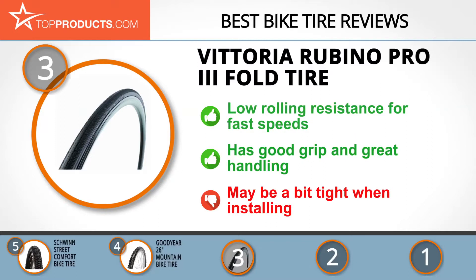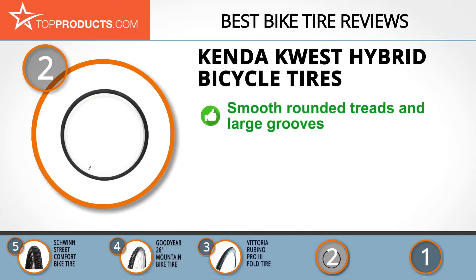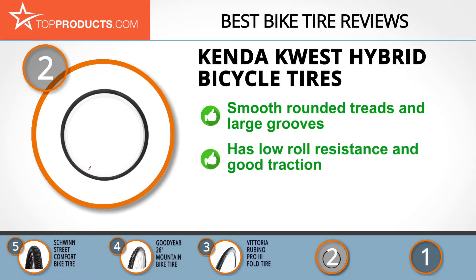When choosing the right bike tire, top products knows that budget can be an important consideration, and our number 2 pick, the Kenda Quest Hybrid bicycle tires, takes the spot for best value. Kenda manufactures high quality tires for a wide range of vehicles. From its origins as a small company, it's grown to become a great corporation with offices around the world.